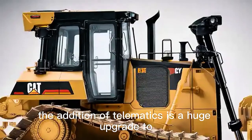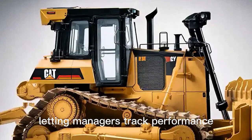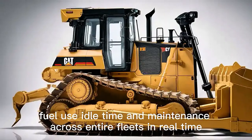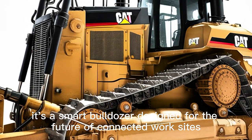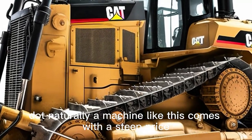The addition of telematics is a huge upgrade, with Caterpillar's VisionLink letting managers track performance, fuel use, idle time, and maintenance across entire fleets in real time. The D19 is also compatible with Caterpillar's autonomous fleet systems, allowing remote operation or integration into automated job sites where multiple machines coordinate with minimal human involvement. This level of connectivity means the D19 isn't just a powerhouse bulldozer — it's a smart bulldozer, designed for the future of connected worksites.